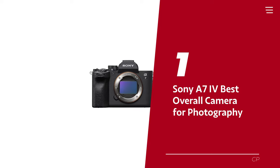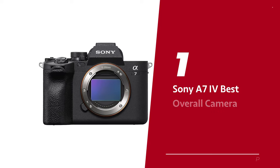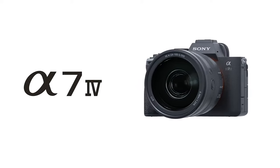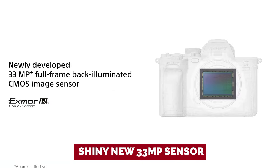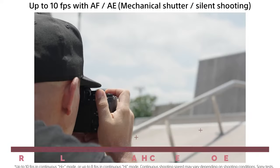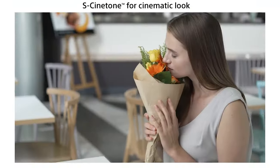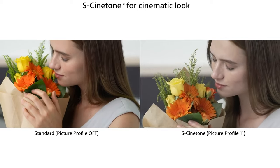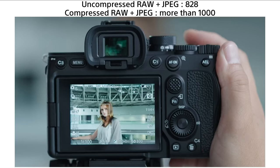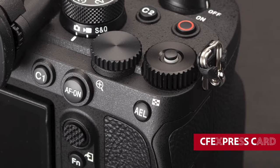Number 1: Sony A7IV, our pick for best overall camera for photography. Ever wondered what could follow the amazing A7III? The A7IV is here to impress, sporting a shiny new 33-megapixel sensor ready to rock both stills and videos. Our review dubbed it a brilliant blend of photographic power and video versatility. The BIONZ XR processor delivers serious performance, and you also get Sony's legendary autofocus, 10-bit video, and a deep buffer thanks to CFexpress card support.